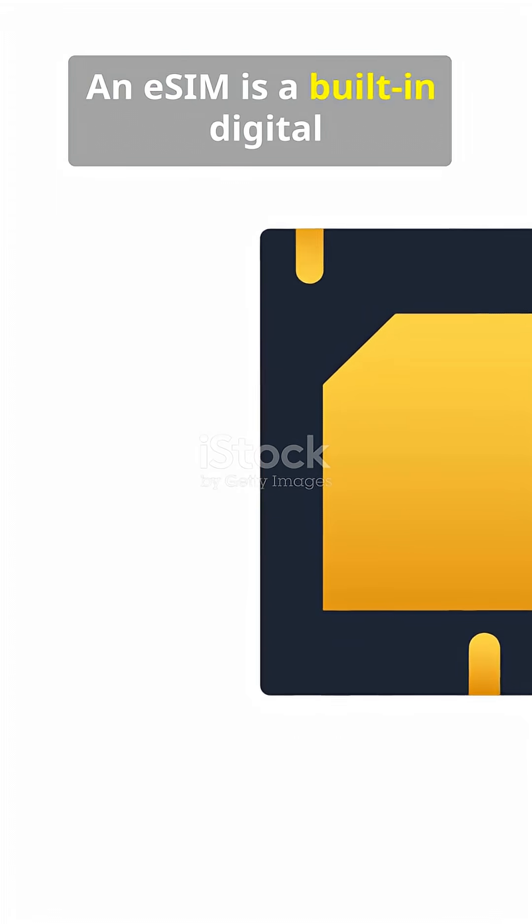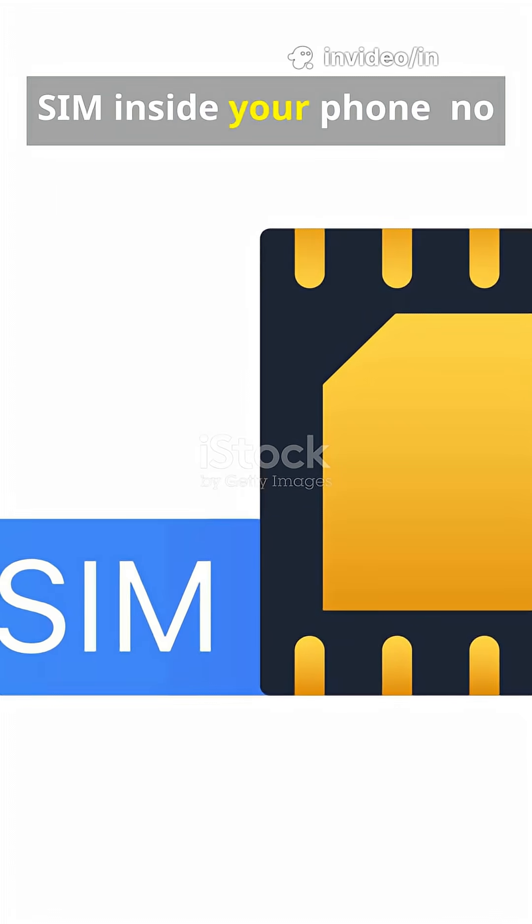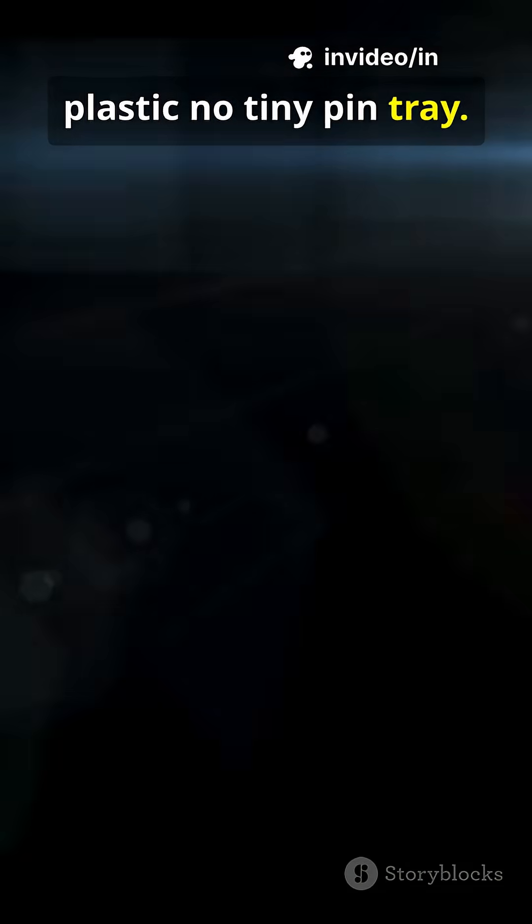An eSIM is a built-in digital SIM inside your phone. No plastic, no tiny pin tray.